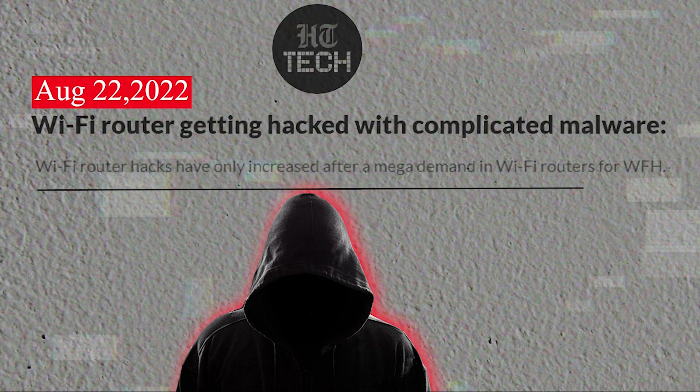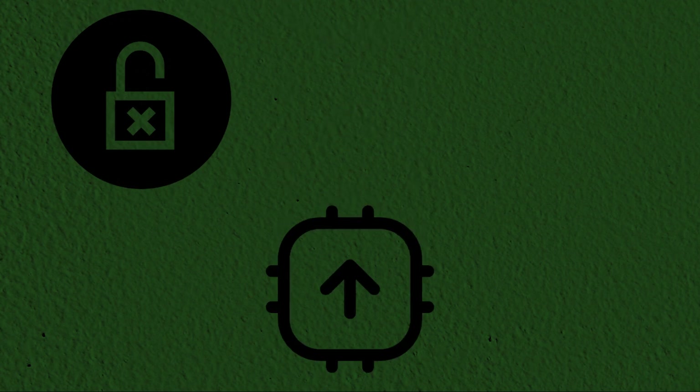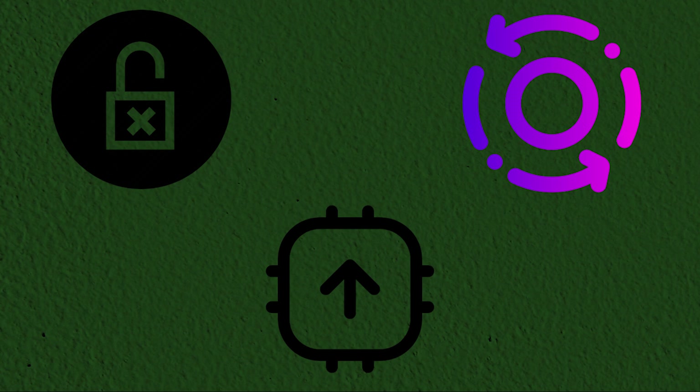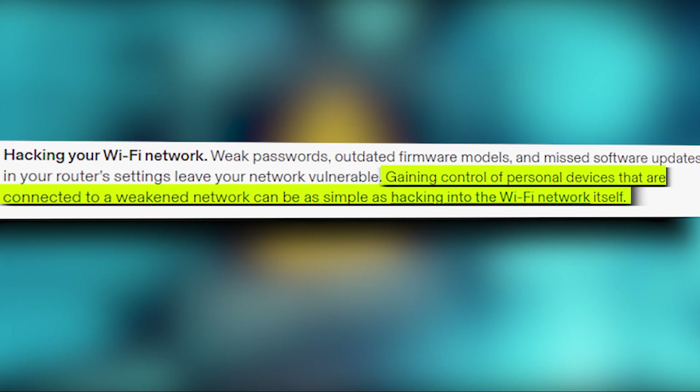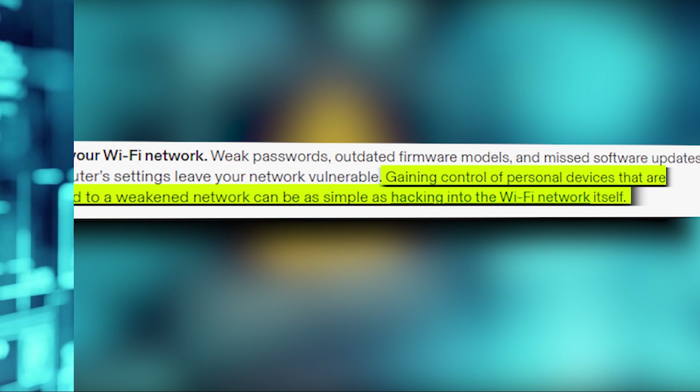Not only a system gets hacked, but our wireless network Wi-Fi also gets hacked. Weak passwords, outdated firmware models, and missed software updates in your router settings leave your network vulnerable. Gaining control of personal devices that are connected to a weakened network can be as simple as hacking into the Wi-Fi network itself.